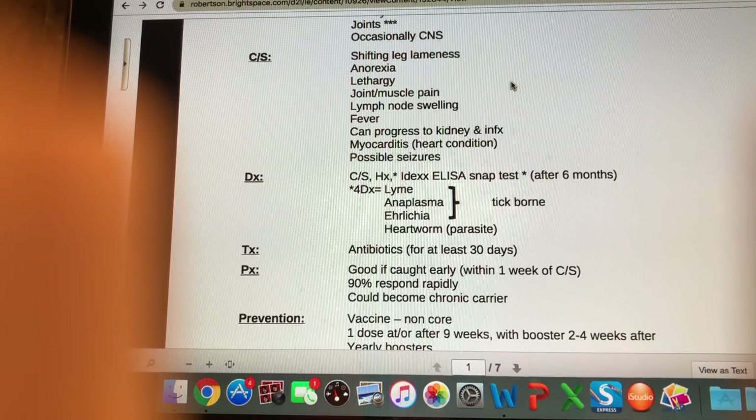How do we treat this? It's best if we can treat right away — if we can catch it within a week of the animal starting to show clinical signs, about 90% of animals are going to respond really rapidly to a round of antibiotics for at least 30 days. The antibiotic we use is called doxycycline, which is a really effective one against Lyme disease.